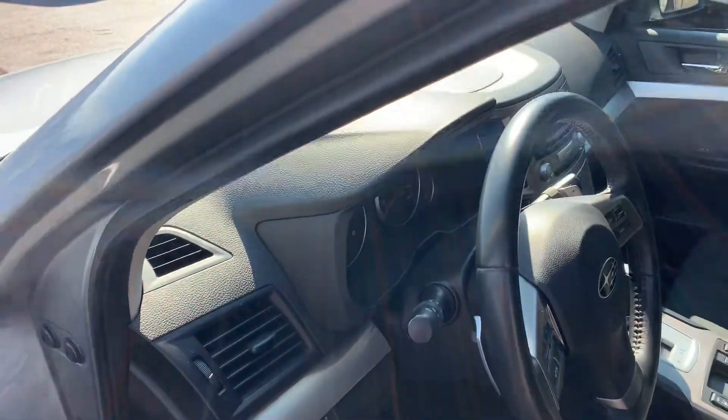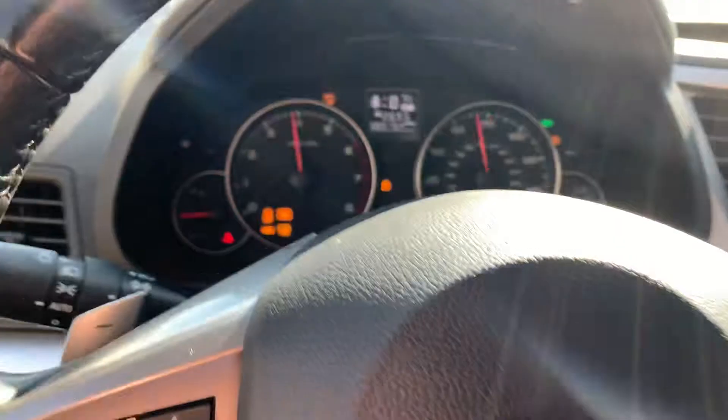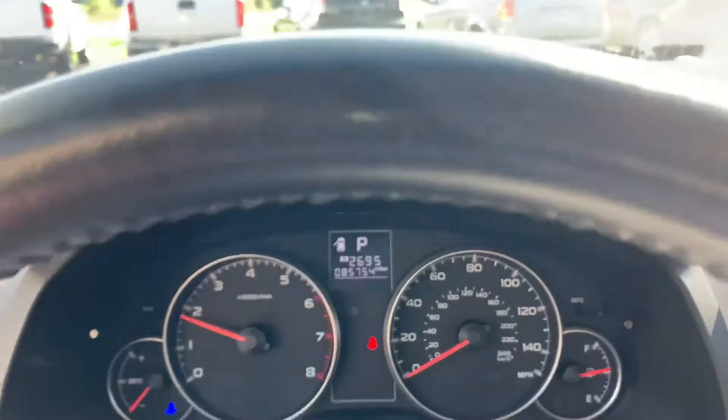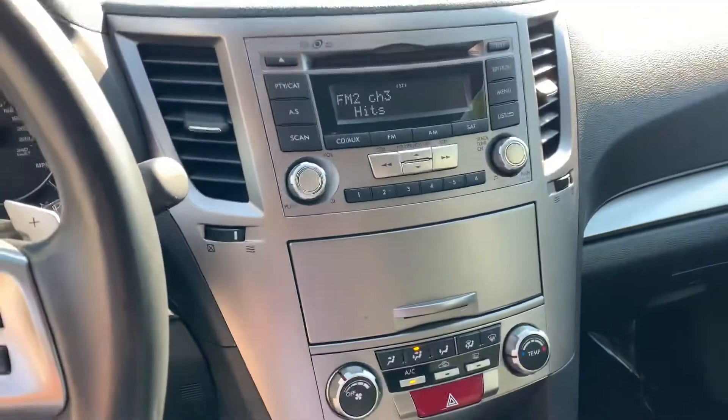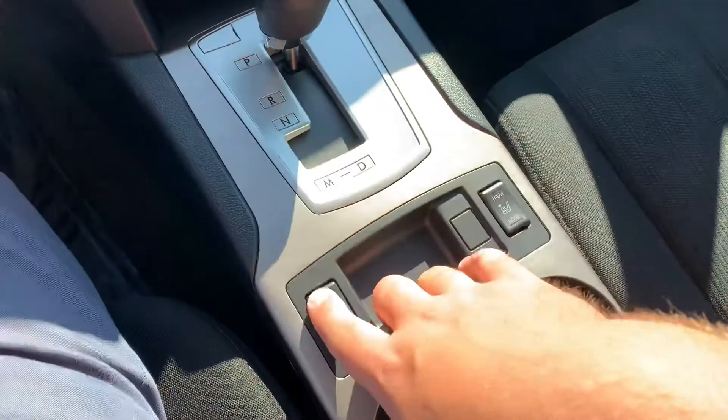I've got three sets of keys for it, and I'll do a little walk around for you so you can see. 85,000 miles, no engine lights, no warning lights on — it's just dialed in and ready to go. This was a corporate vehicle, so they're required to take really good care of it, and that they did with this one.